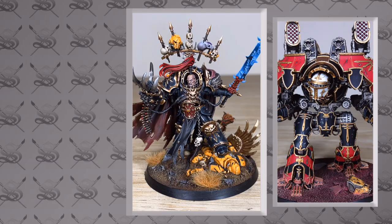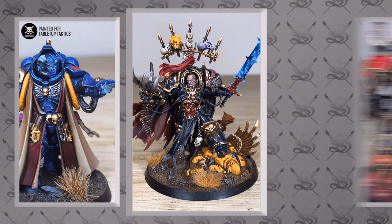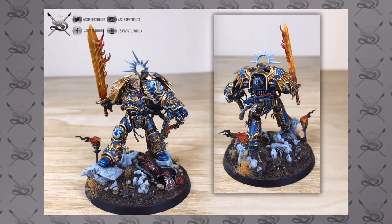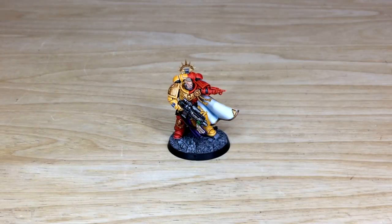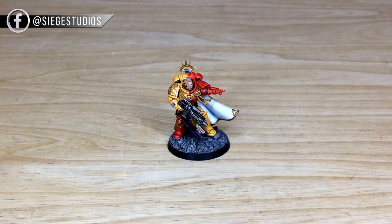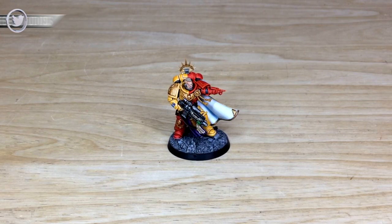We have a team of 28 painters who all paint from an above tabletop level as a minimum, all the way up to competition entry level quality. If you are interested in a quote or to find out more about the service, please head to our website which is linked in the description. The link takes you to our contact form — complete it, select the relevant drop-down options for your project, and include your model list in our format in the message section.